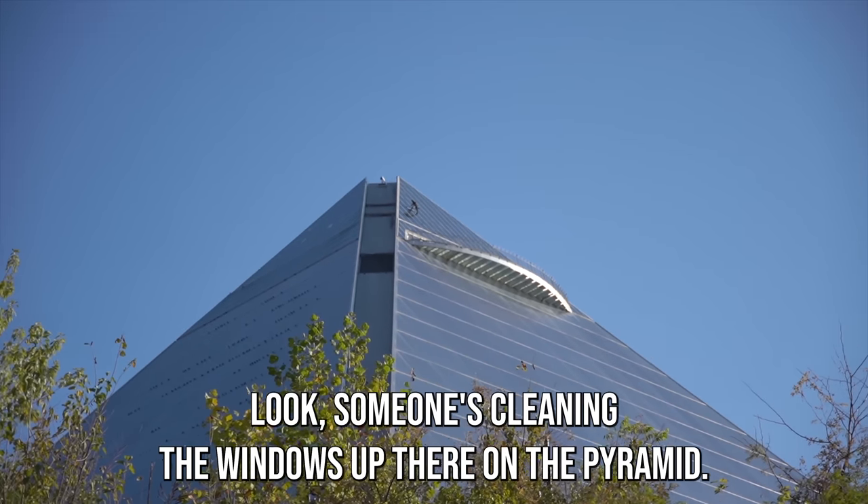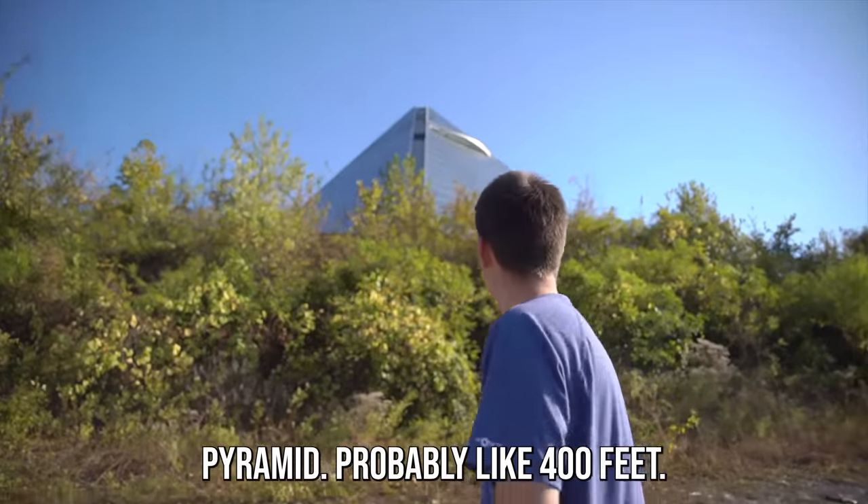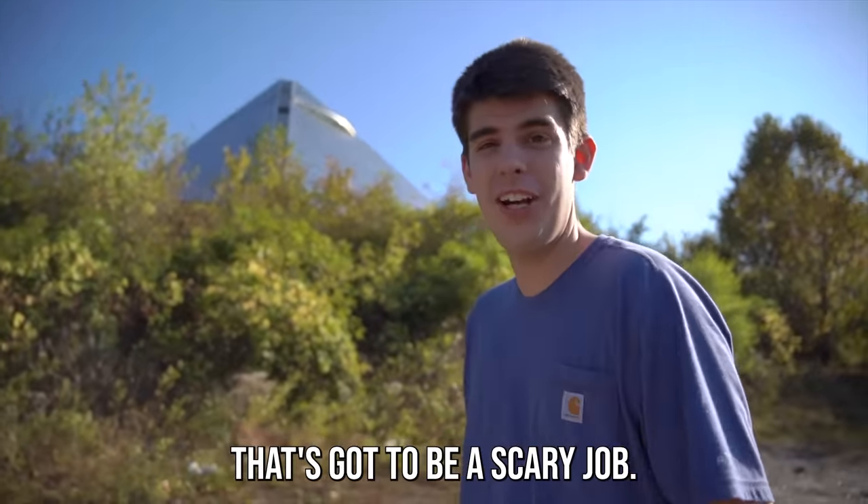Look, someone's cleaning the windows up there on the pyramid. That's the Bass Pro Shop's pyramid — it's got to be like 400 feet. That's scary, man. I hope he doesn't fall. That's got to be a scary job.